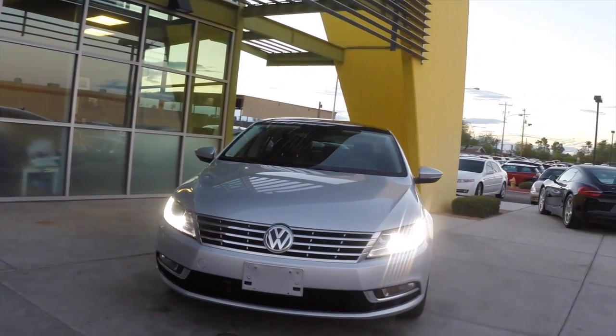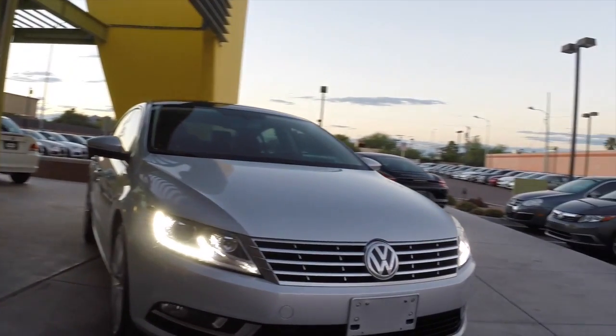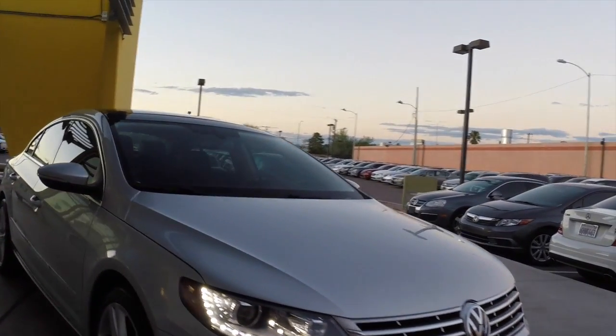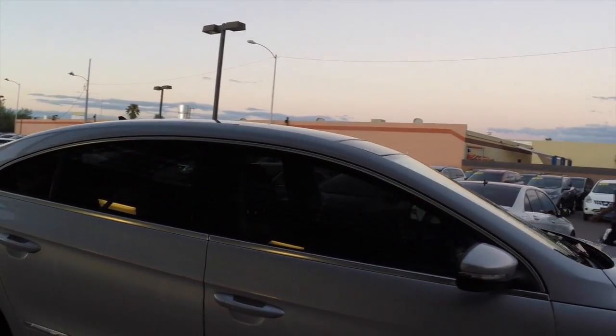We're taking a look at this 2013 Volkswagen CC Luxe Edition. It's got HID headlights, a 2-liter turbocharged 4-cylinder engine, a 6-speed automatic transmission, and gets up to 31 miles per gallon.